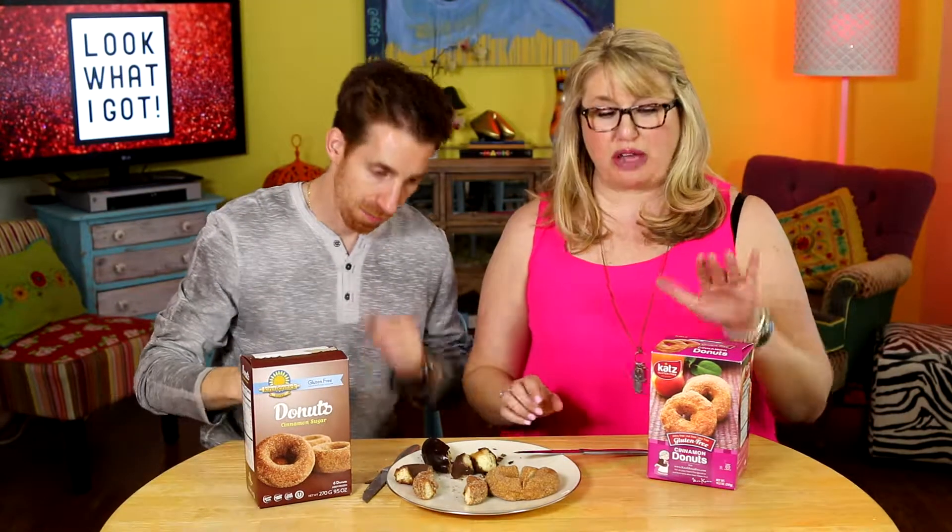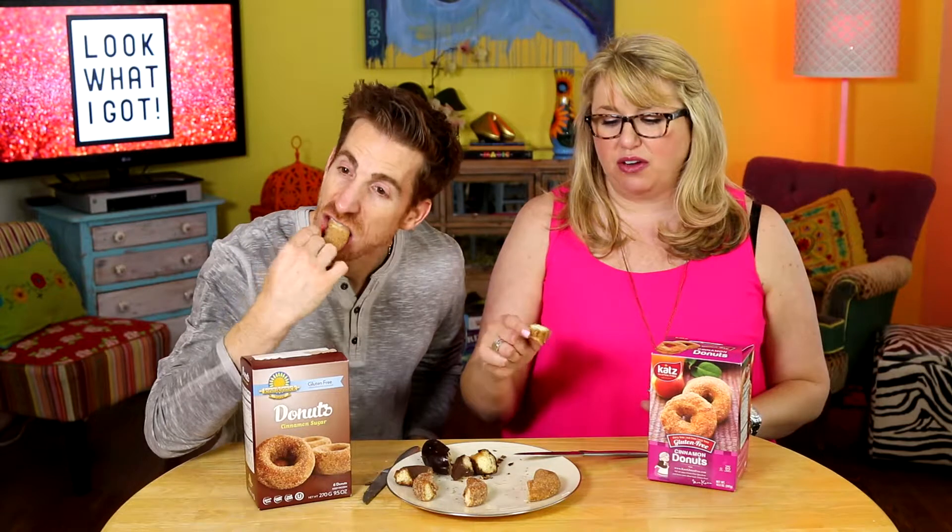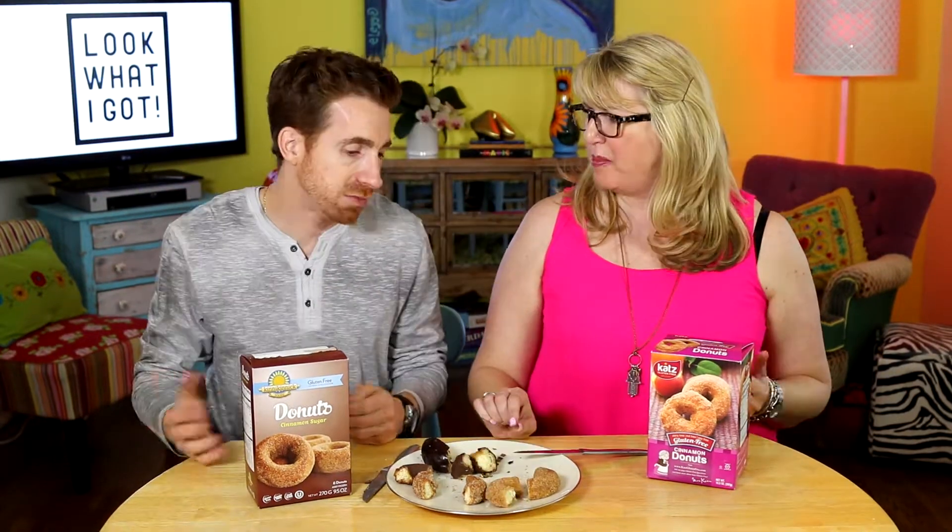Next we're going to try the Cats cinnamon donut. Feels like a light, gentle donut — very light. It's just okay for me, I'm not a cinnamon donut girl, I'm a chocolate donut girl. But I actually think this one's really good. It tastes like a donut from the donut shop, if you buy the cake kind. It's still a little thicker than most donuts, but softer than the Kinnikinnick. This texture is even lighter than the chocolate donut — it's airy. I actually really like it.